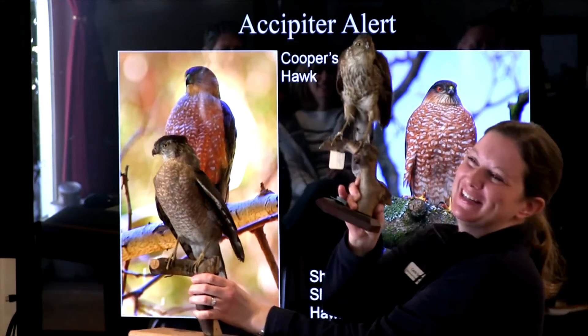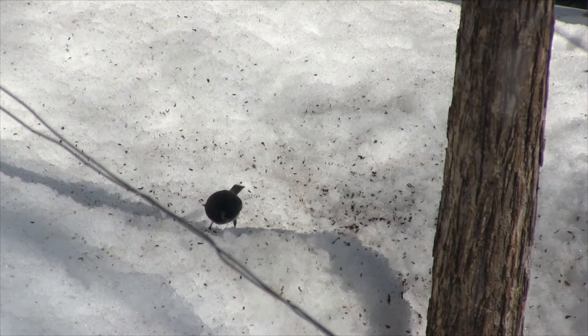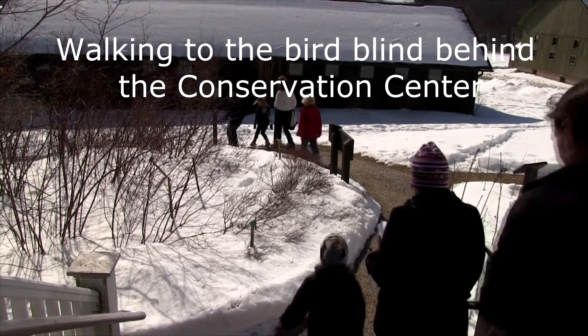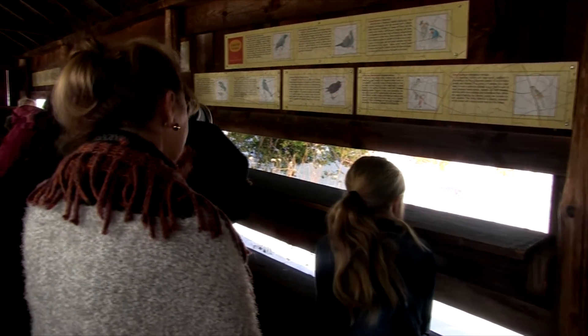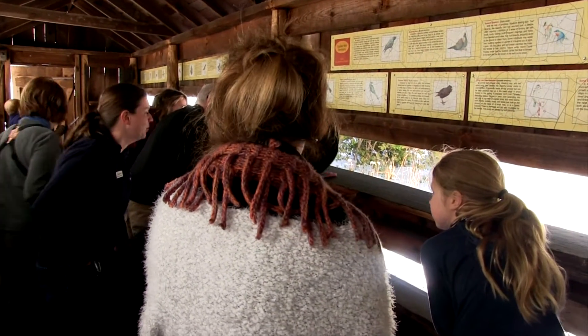Coopers is bigger, sharp-shin is tiny. We are looking out the windows of our museum and we're looking for birds that are coming to the feeders. This is the backyard of the museum and we've got a really good view from our windows here, so we're going to record all the birds that we see. A bird blind is just kind of neat because you can hide yourself, and the birds don't really know that you're there — unless you have somebody talking like me, so I'll be quiet.